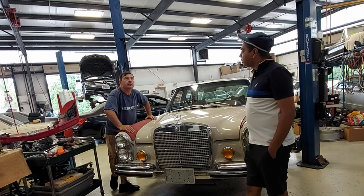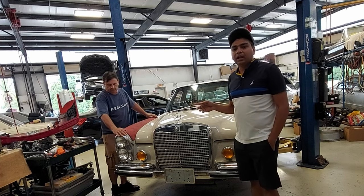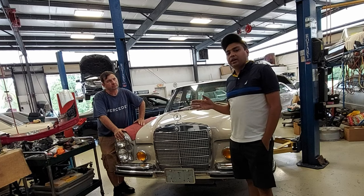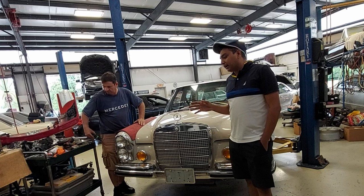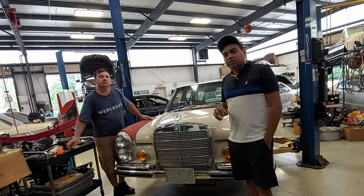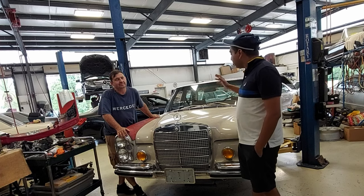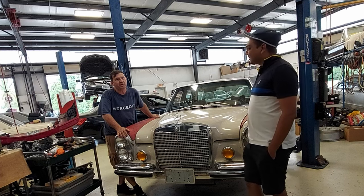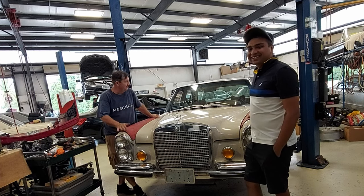That's Larry from GR Auto here in Spring, Texas. The owner found Larry online — he's very highly recommended, with a lot of people pointing to him. This is the owner's 1972 280 SC 4.5. Enjoy it and many years of happy driving with it in California. Thanks!